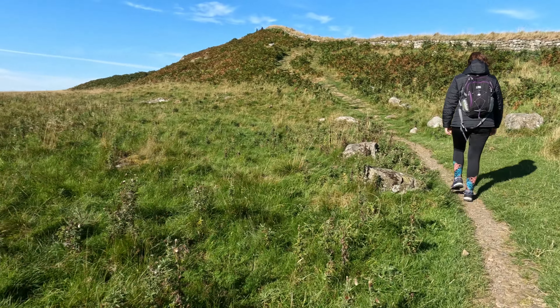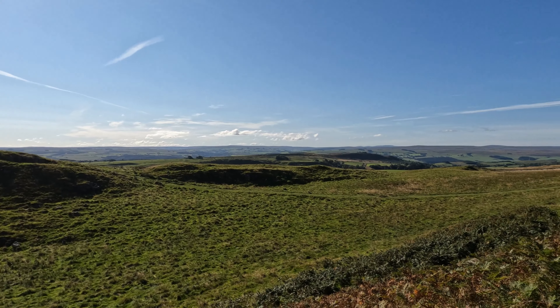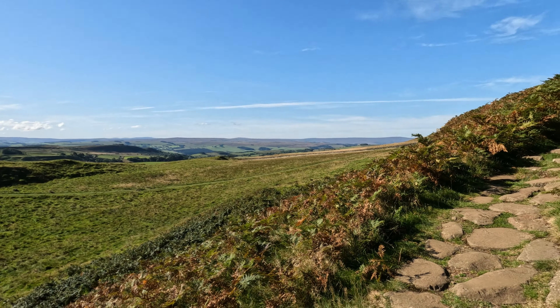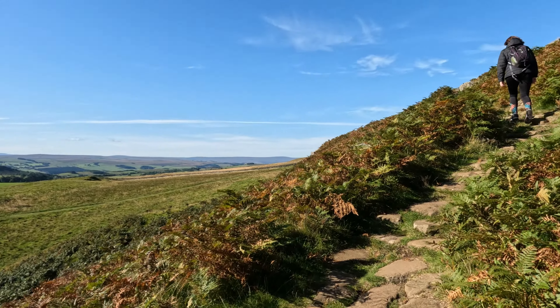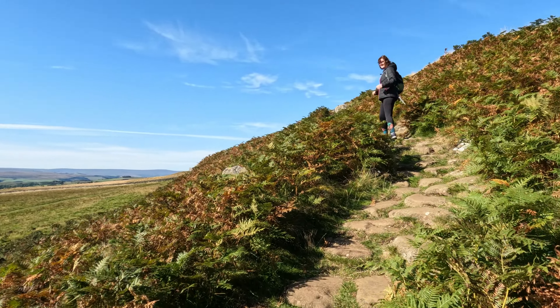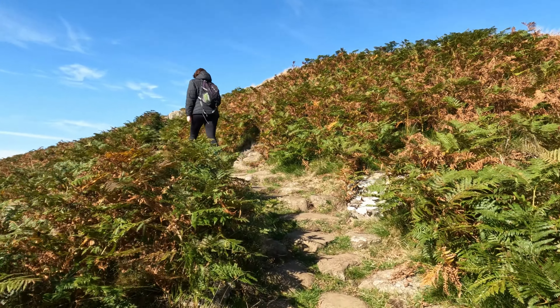The wall stretches for over 73 miles. Sarah picked coming up this path, and there's a lovely flat bypassing route down there. It's all Sarah's fault when our legs are killing us.